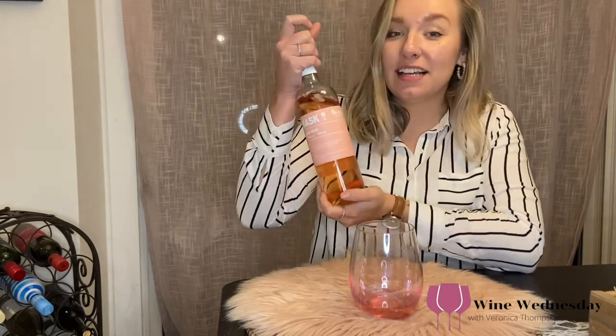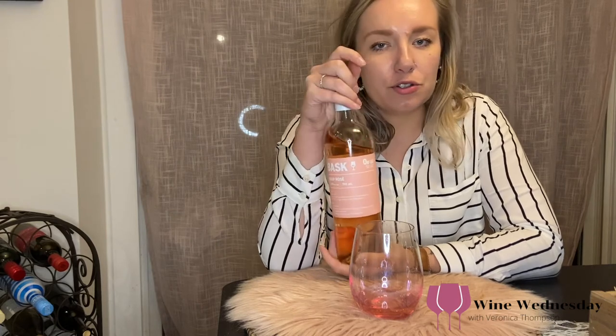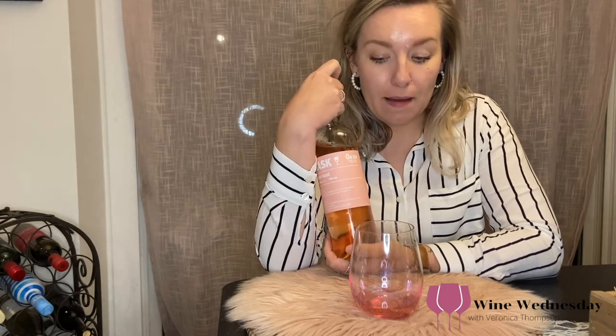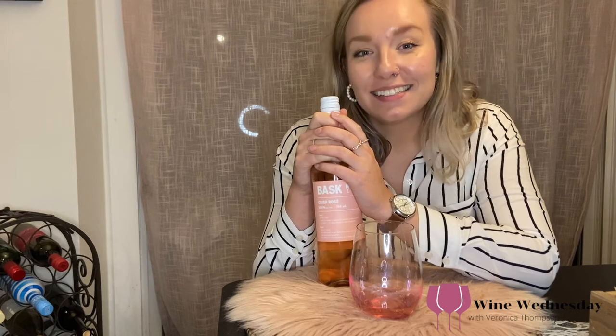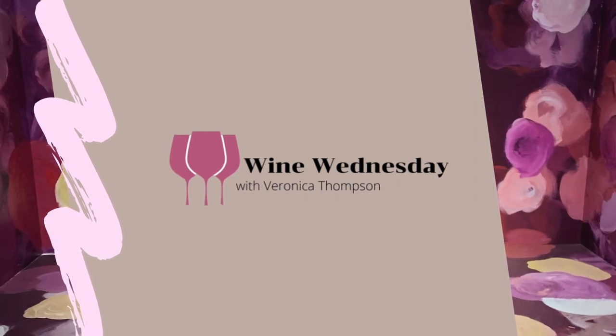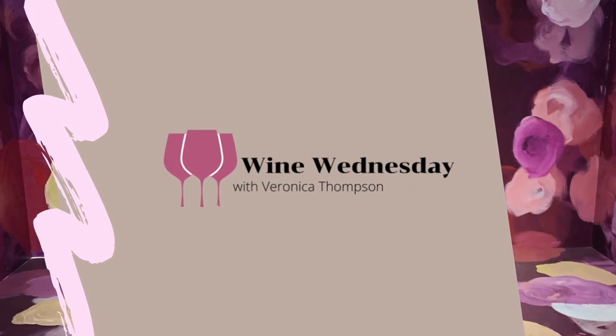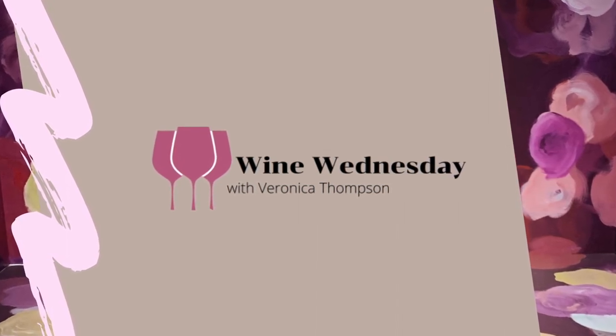It matches my aesthetic, so I might just buy it to leave in my house. But this is a line I would definitely recommend giving a try. It is a domestic-international blend, which isn't my favorite and I don't usually buy them, but I will try them. It's $12.95, same as all the other ones. I hope you guys are having a fantastic Wine Wednesday and get to try something pink tonight. Let me know what you're drinking. Have a fantastic day!